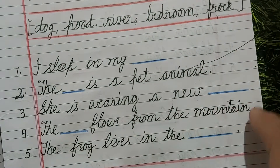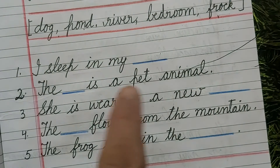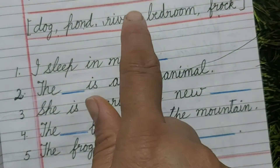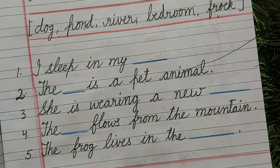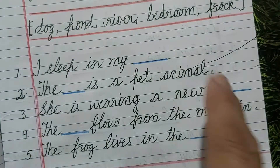The dash flows from the mountain? No, wrong. The pond flows from the mountain? No, wrong. The river flows from the mountains? Yes. This river will come here. The frog lives in the pond? Yes. This pond will come here.